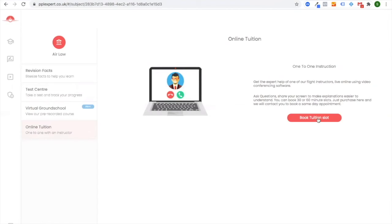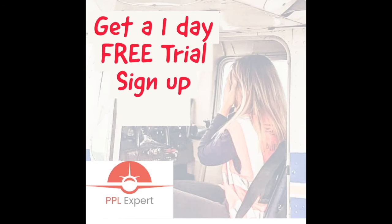Book one-to-one instruction via Zoom with an instructor. Own it for free today via the link below.